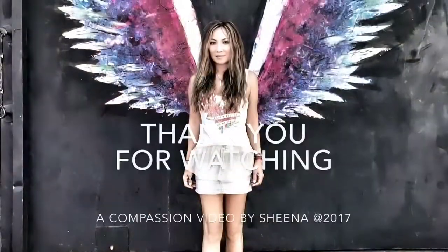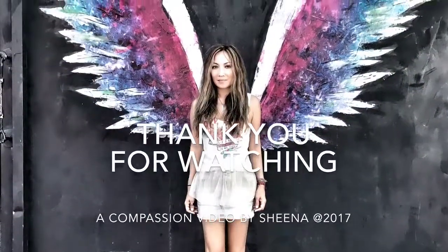Thank you. Have a great Christmas and holiday. Be an angel for the animals.